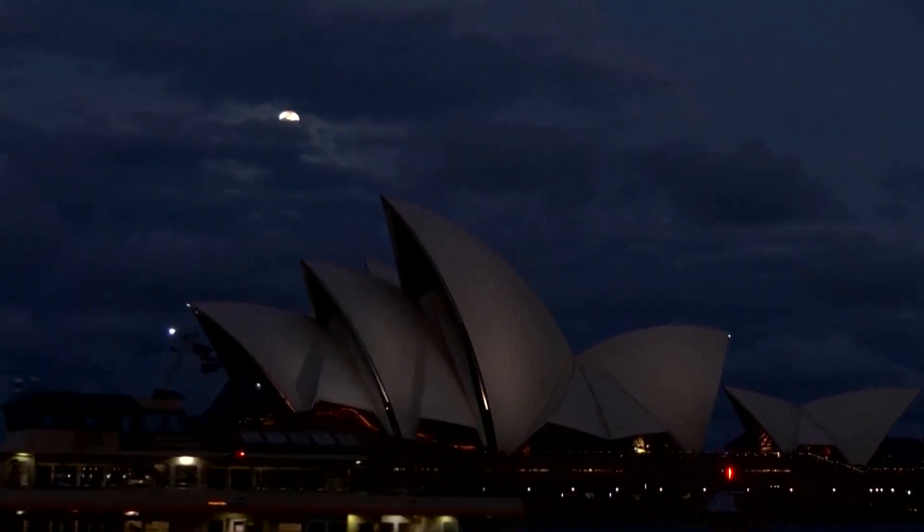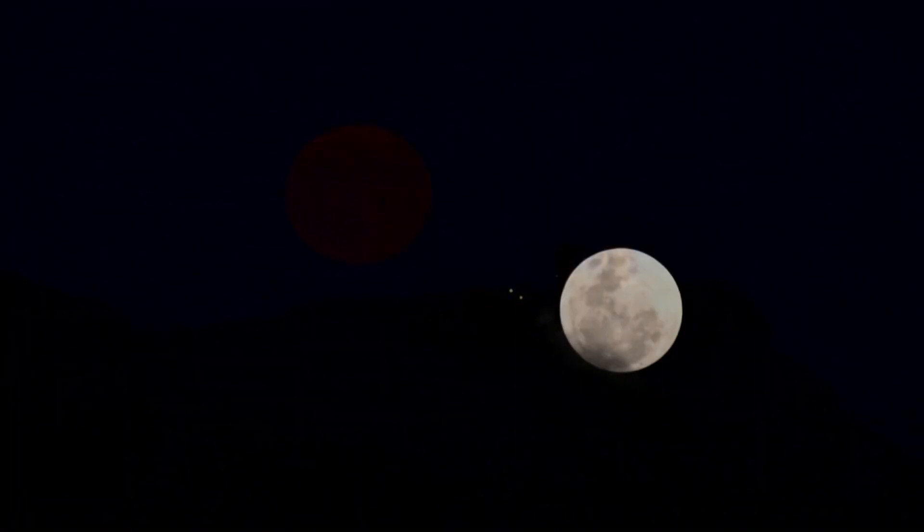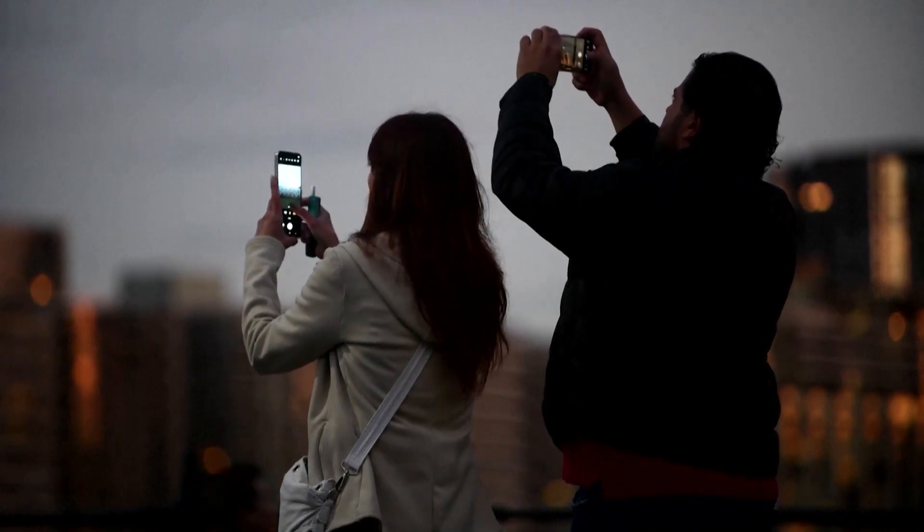Bright above the Sydney Opera House, rising above the Eiffel Tower and the Temple of Poseidon — the rare blue supermoon is being photographed by crowds all over the world. This is the first supermoon of 2024. That was impressively orange, here in London.